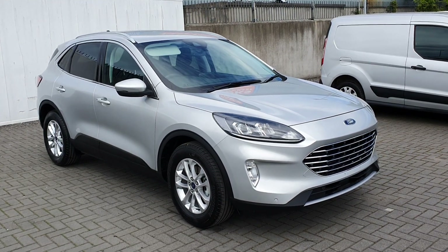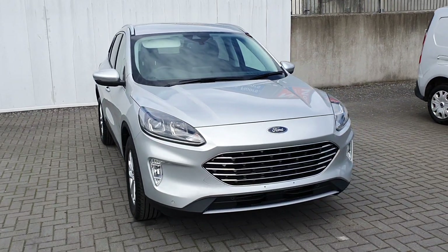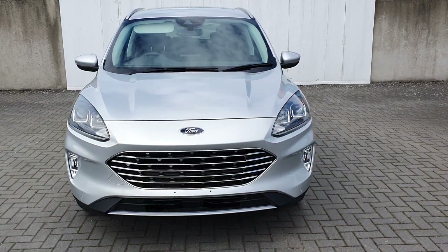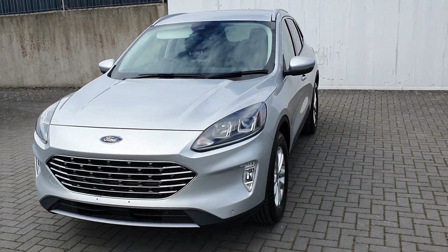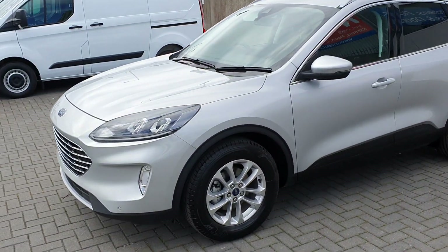Hello, it's Peter here from Joe Duffy Ford. Today we're presenting the all-new 2020 Ford Cougar Titanium. This vehicle comes finished in a gorgeous metallic silver, which comes up really well in the sun.